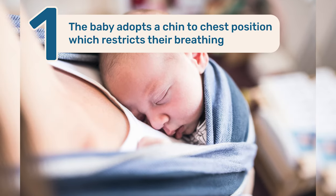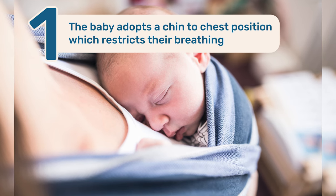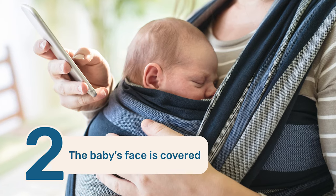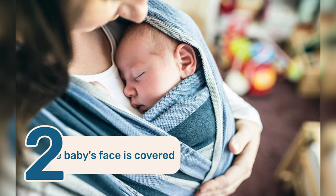The infant themselves may adopt a chin-to-chest position, which restricts their breathing, or the baby's face may be covered by some loose material or pressed against the wearer's body.